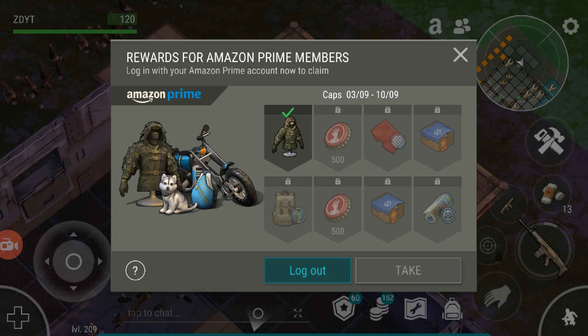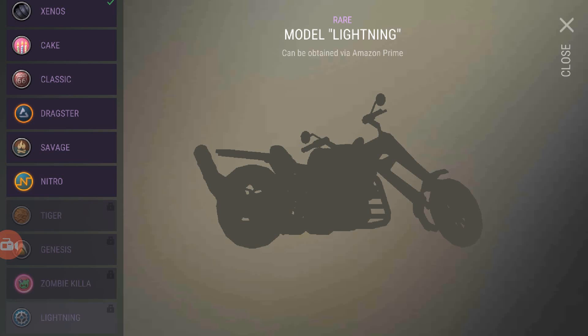From October 1st to October 8th you'll get more caps. October 8th to October 15th you'll get an elite husky, and then lastly from October 15th to October 22nd you'll get the model lightning.